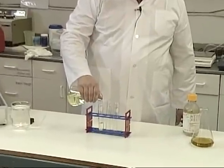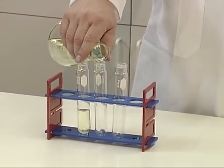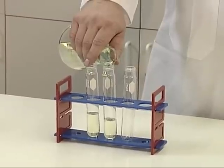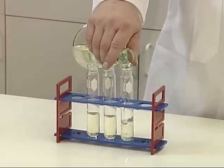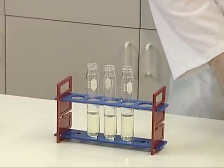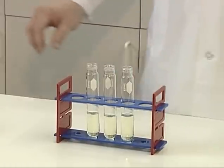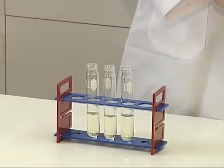We're going to start with some diesel fuel. To this we're going to add some sulfuric acid — this is a highly concentrated sulfuric acid.